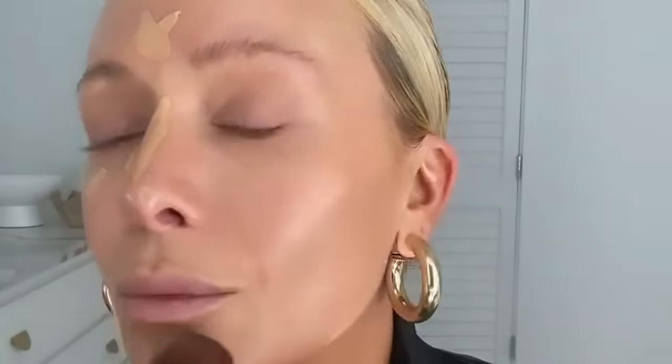Then, Brightening Concealer, blending that out too with Contour and Highlight Brush. You can see I spend the most amount of time blending because I think it's the key to the most natural-looking, beautiful makeup.